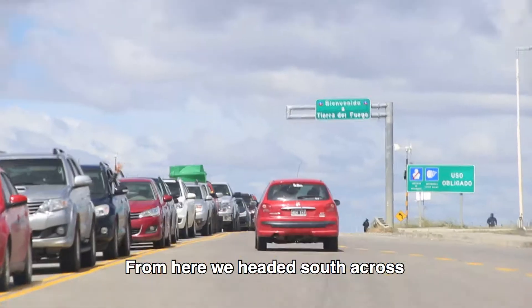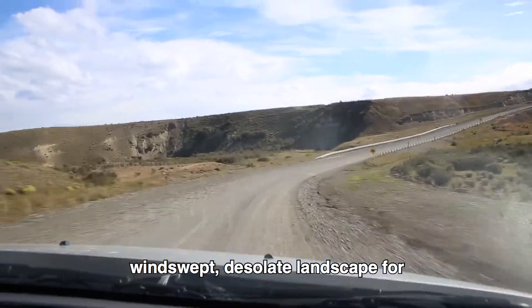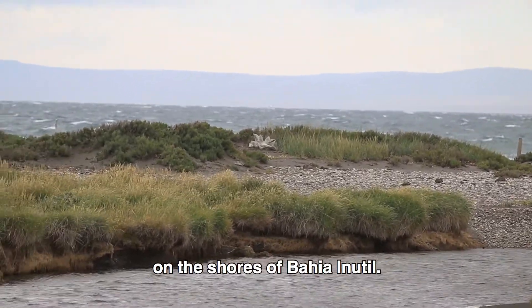From here, we headed south across windswept, desolate landscape for little more than an hour to Parque Pingüino del Rey on the shores of Bahia Inutil.